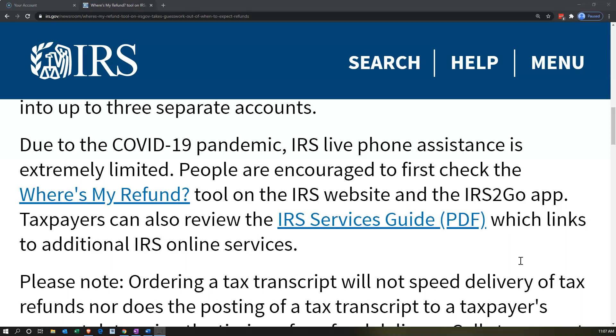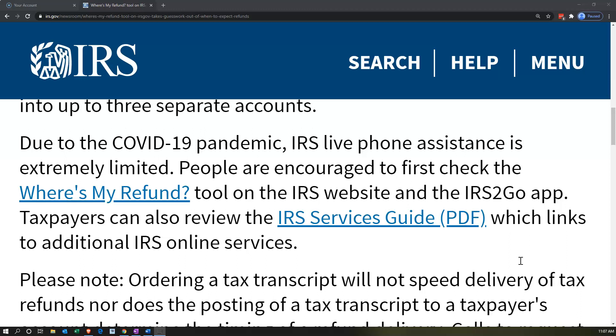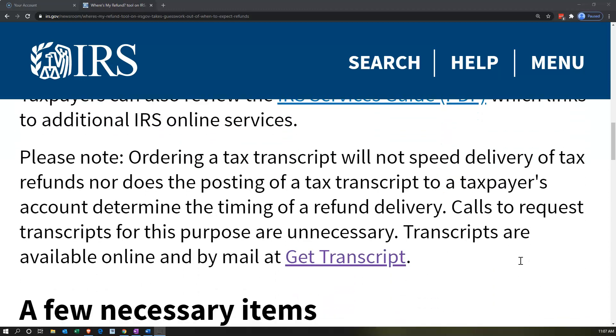People are encouraged to first check the Where's My Refund tool on the IRS website and the IRS2Go app. Taxpayers can also review the IRS services guide — there's a PDF link here — which links to additional IRS online services. Please note: ordering a tax transcript will not speed delivery of tax refunds, nor does the posting of a tax transcript to the taxpayer's account determine the timing of the refund delivery. Calls to request transcripts for this purpose are unnecessary.